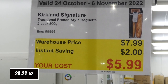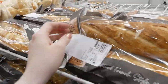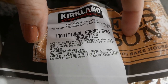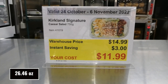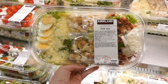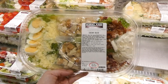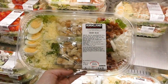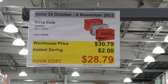Kirkland Signature Traditional French Style Baguette — you get two of them, 800 grams in total, for $2 off, down to $6. They're really nice — crunchy on the outside and soft inside. Kirkland Signature Caesar Salad is 750 grams for $3 off, down to $12. You get hard-boiled eggs, shaved parmesan, croutons separate, bacon and caesar dressing with lettuce — it's delicious. I've had it in the food court.